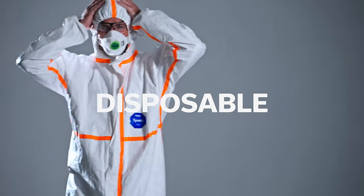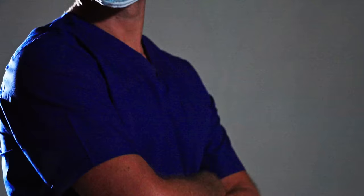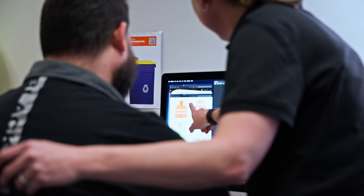With our extensive technical and safety capability, we make your uniform acquisition experience effortless, so you can focus on what you do best. With in-house designers and product specialists, we're continually developing new products to meet ever-changing workplace conditions.